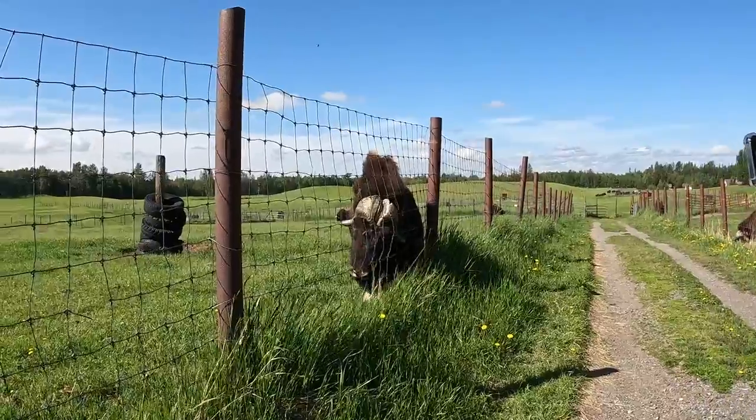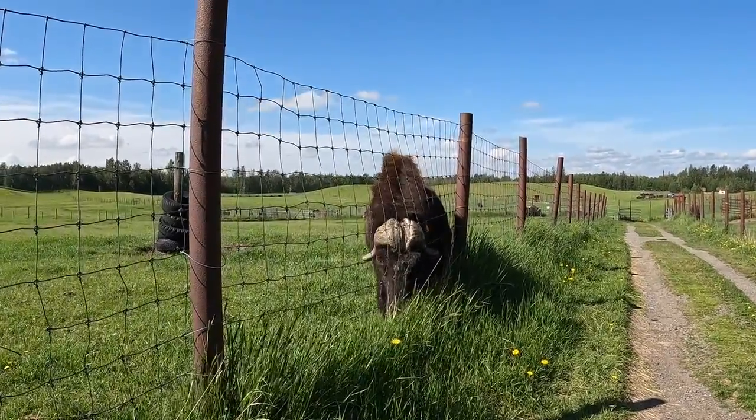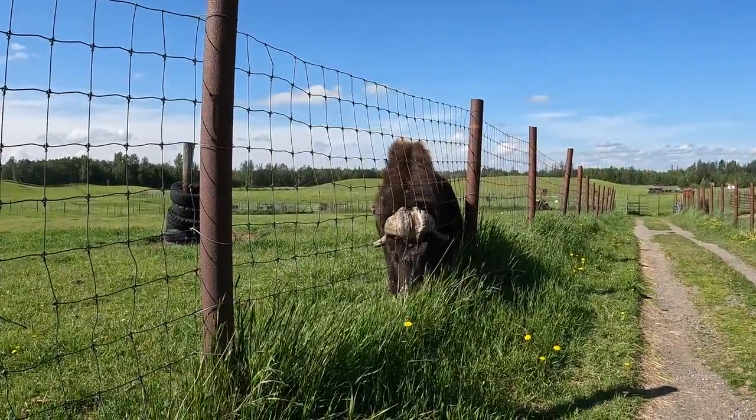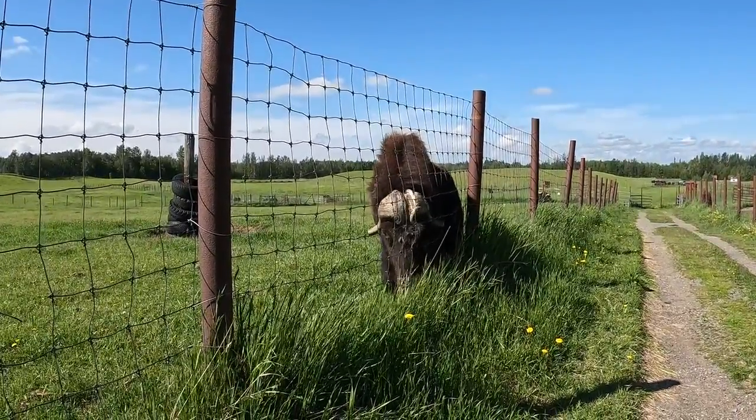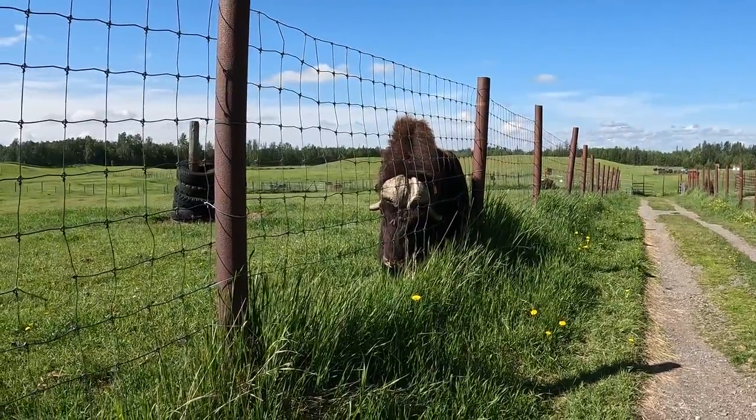This is Onyx. He kind of likes humans — you can see he's scratching the fence; they love to do that. On their face you'll notice that fiber — that's qiviut. The whole purpose of this farm is the harvest of qiviut.